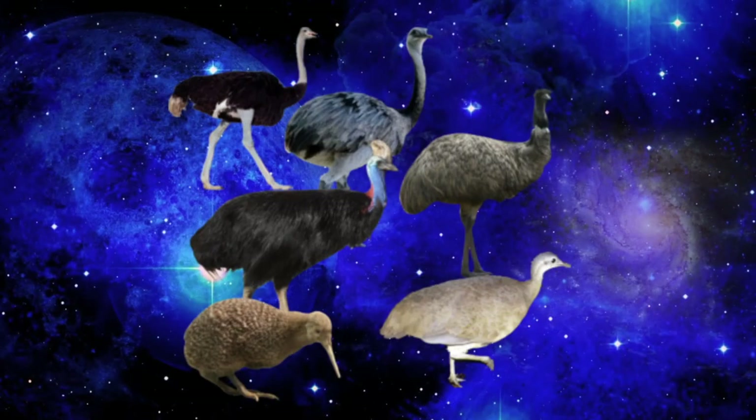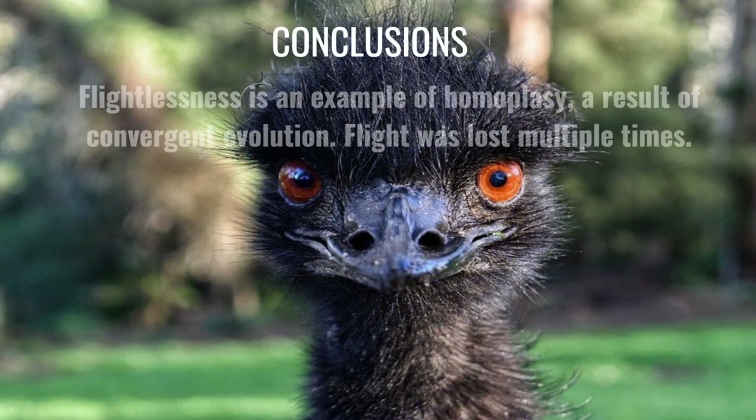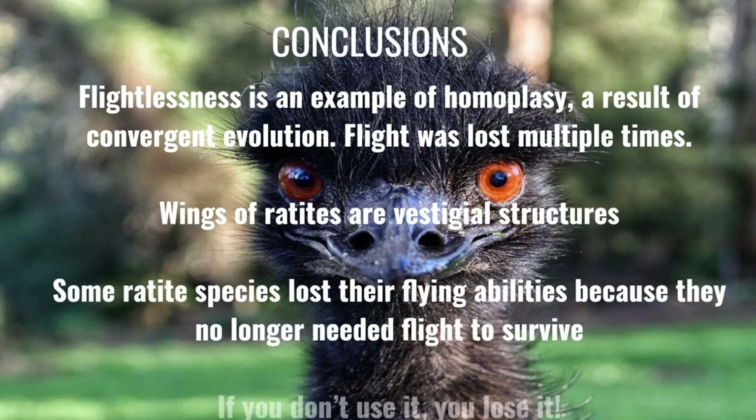Wings of flightless birds are considered vestigial structures, and it is likely that all of the species mentioned used to fly but lost the ability because there is simply no need to fly in order to find food, find shelter, or escape predators. This is reflected in the Yale study, which found that flightlessness evolved more than once.